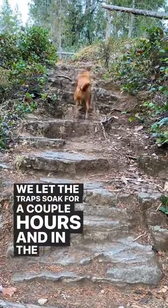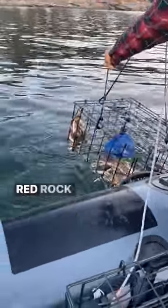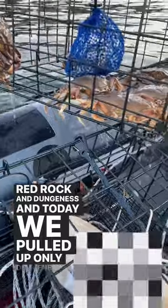We let the trap soak for a couple hours and in the meantime we usually take Jetty for a walk on one of the islands. There are two types of crabs around here, Red Rock and Dungeness, and today we pulled up only Dungeness.